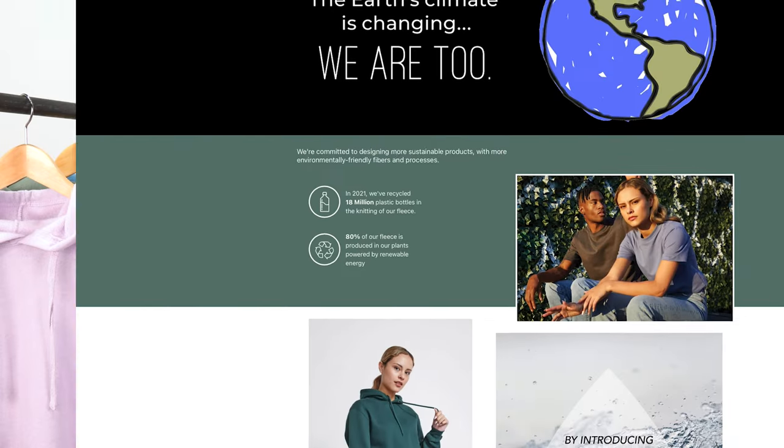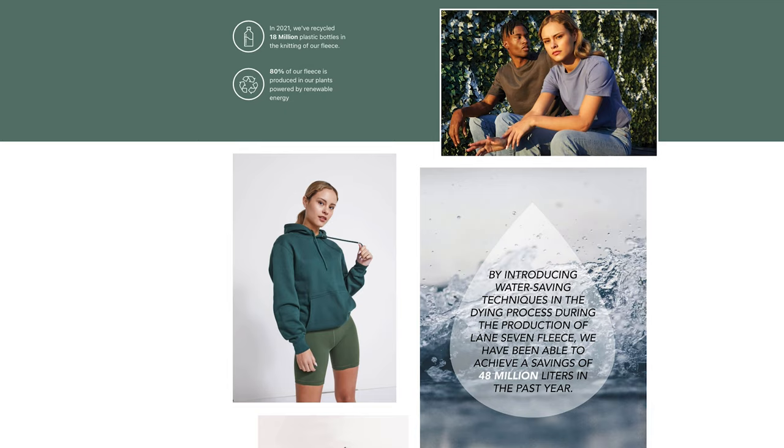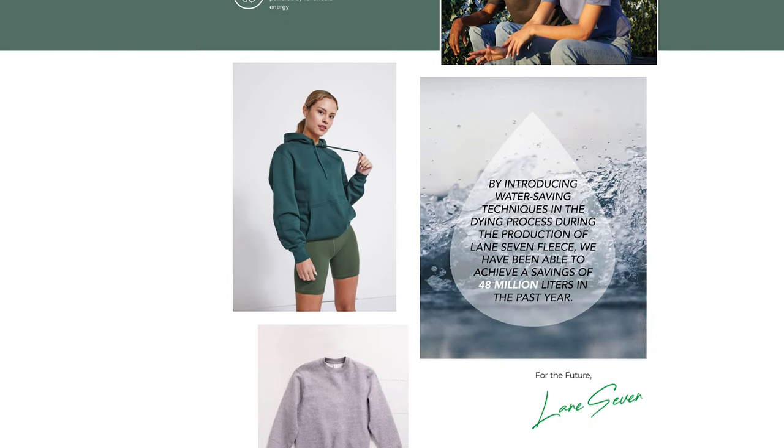First, they've implemented a water saving technique in their dyeing process that allows them to save 18 liters of water per garment. Lane 7 is also a member of the Better Cotton Initiative, supporting sustainable cotton farming. Lane 7 is also certified by the Recycled Claims Standard, allowing them to trace all recycled poly from origin to final product.